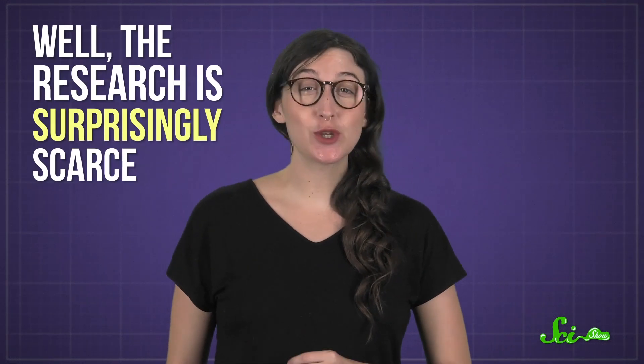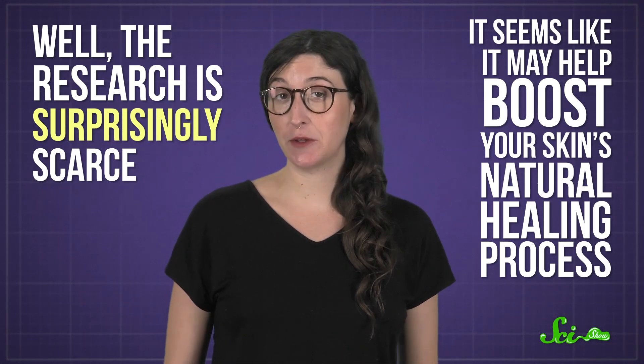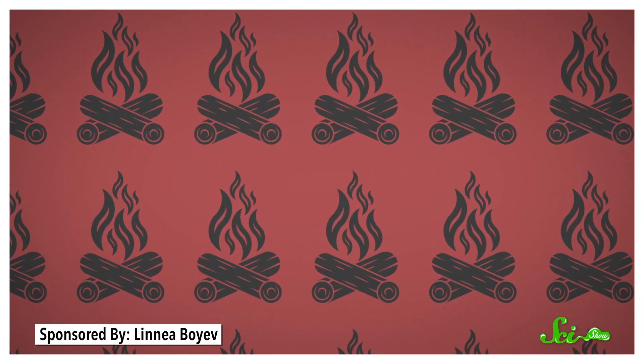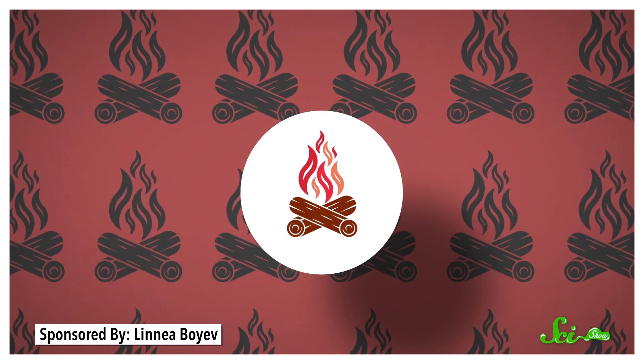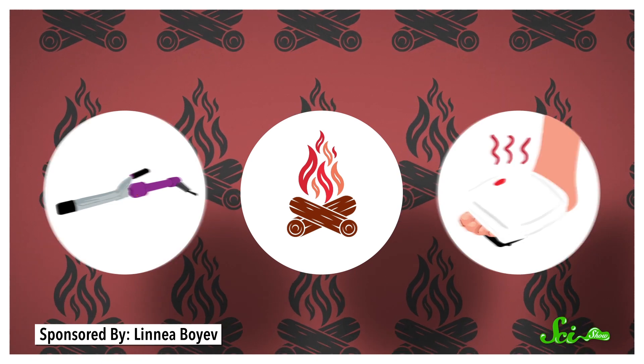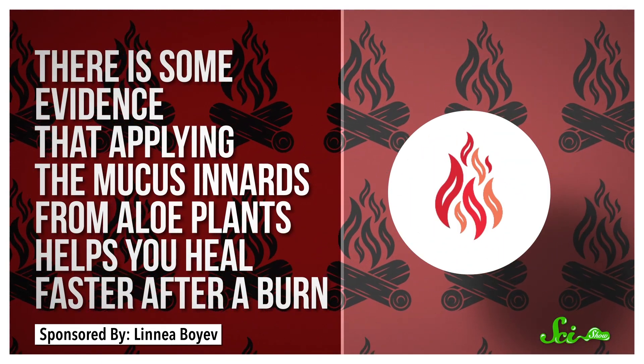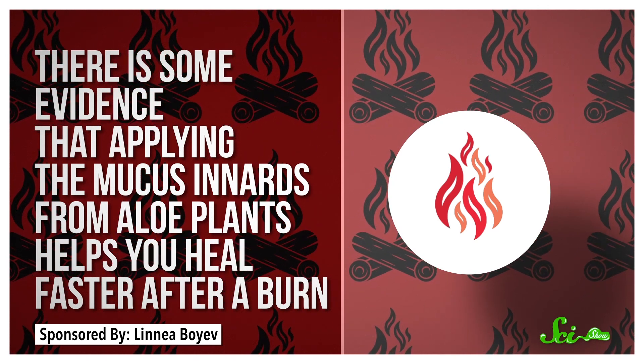Well, the research is surprisingly scarce, but it seems like it may help boost your skin's natural healing process. Sunburns aren't that different than burns from a campfire, a curling iron, or stepping on a George Foreman grill, so studies looking at burn healing tend to lump them together. There is some evidence that applying the mucus innards from aloe plants helps you heal faster after a burn. A review from 2007 in the journal Burns found that in 127 burn victims, those who used aloe healed almost 9 days faster on average than those in control groups.